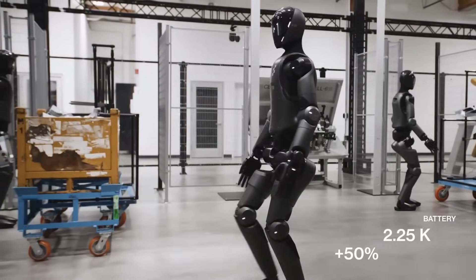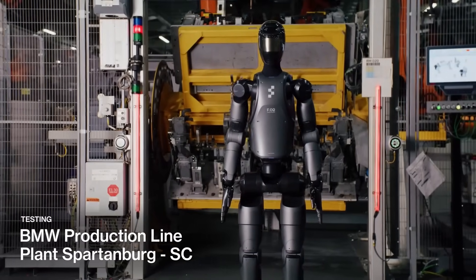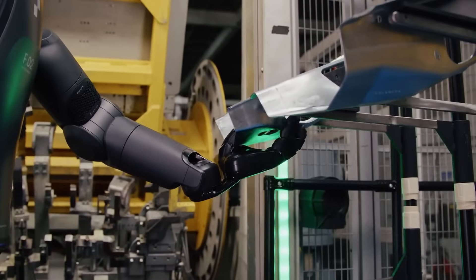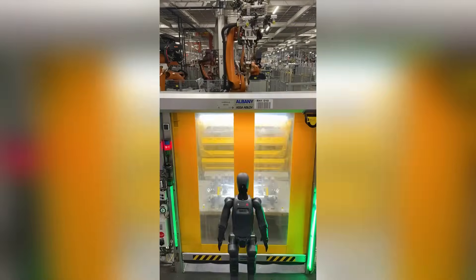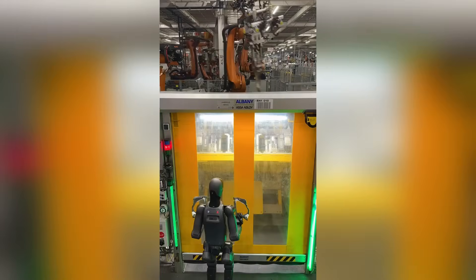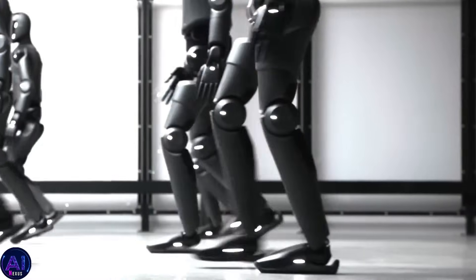What makes this even more striking is how Figure has approached development. Instead of chasing gimmicks or trying to mimic every aspect of human motion, they focused on building something useful — a robot that can handle long hours, adapt to common manufacturing tasks, and do it all in a way that businesses can immediately benefit from. And it's not just BMW that's watching. This 20-hour shift is going to send shockwaves through every company facing labor shortages or repetitive task fatigue. If one Figure 02 can do this, then what happens when there are ten? Or a hundred? Or a thousand? This isn't the future — it's today.